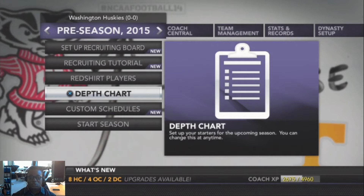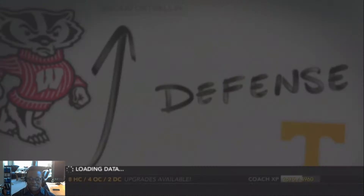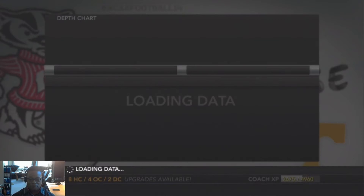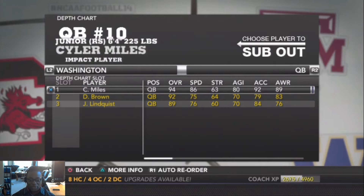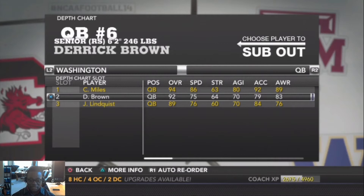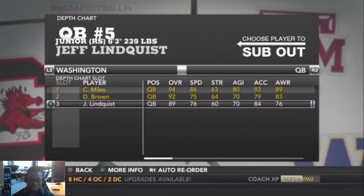This is the 2015 Husky team, so let's check them out. Starting with the quarterbacks: starting quarterback is Salah Miles, rated as a 94 overall. Derek Brown is the backup at overall 92. Our third string quarterback is Jeff Linguists, a red shirt junior.